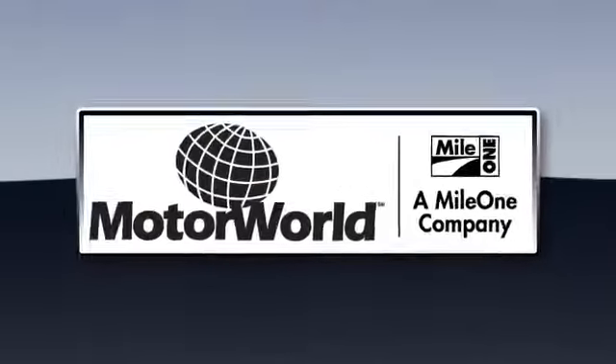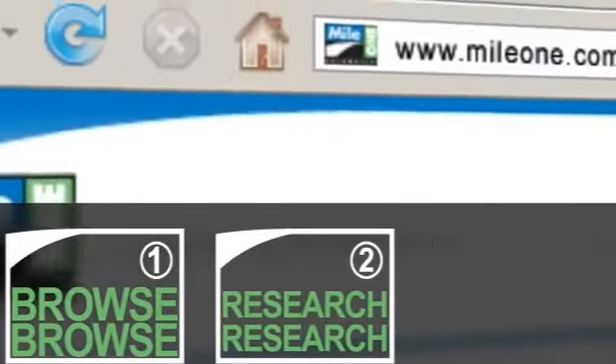Finding a car is as simple as 1, 2, 3 at Mile One Motor World Cadillac. In 3 easy steps — browse, research, buy — here's the vehicle for you.